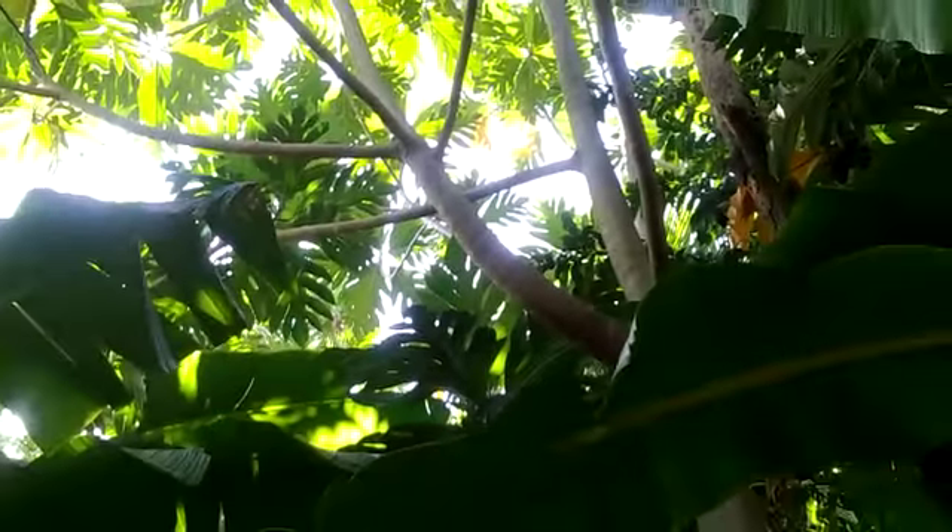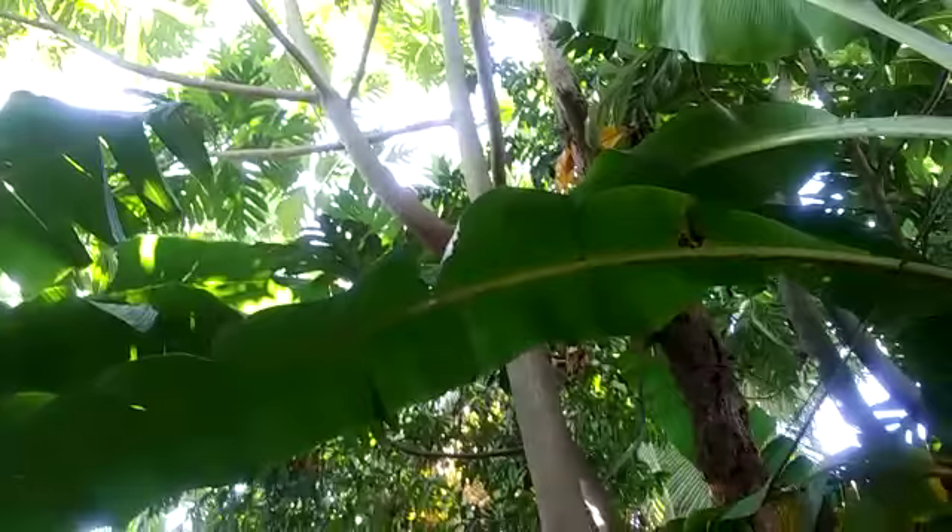Right now we're going to show you the tree. I'm standing under the breadfruit tree — this is the breadfruit tree. Next week I'll talk more about the uses of the leaves of the breadfruit. Those are the leaves, that's the tree of the breadfruit.